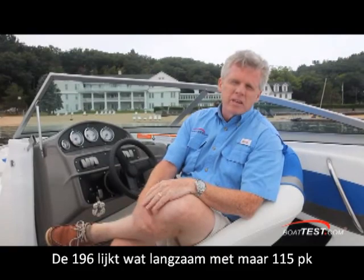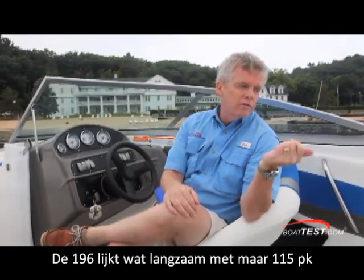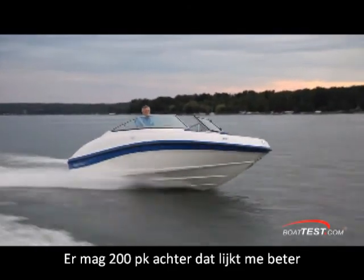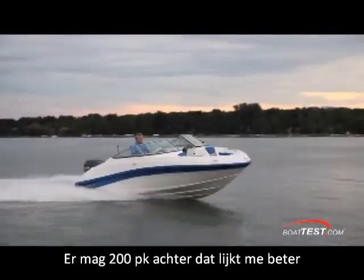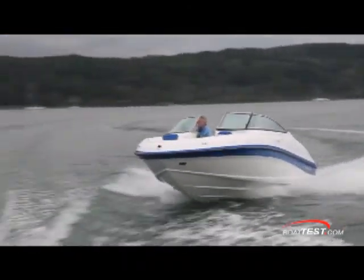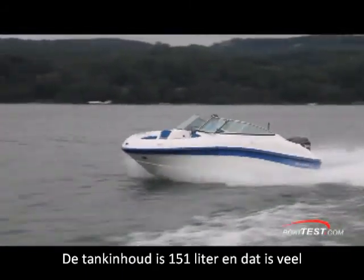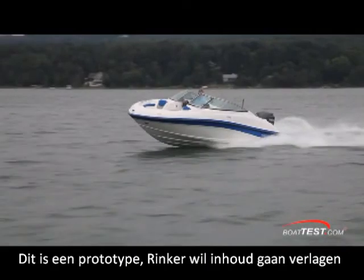The 196 outboard seems a little bit sluggish with just the 115 Yamaha on the back. It's rated for up to 200 horses, so I think you're going to need to go up a little bit in horsepower. The 196 also holds 40 gallons of fuel, which is a lot — but this is a prototype, and Rinker is looking into a smaller tank size, so the reduced weight should enhance performance a bit.